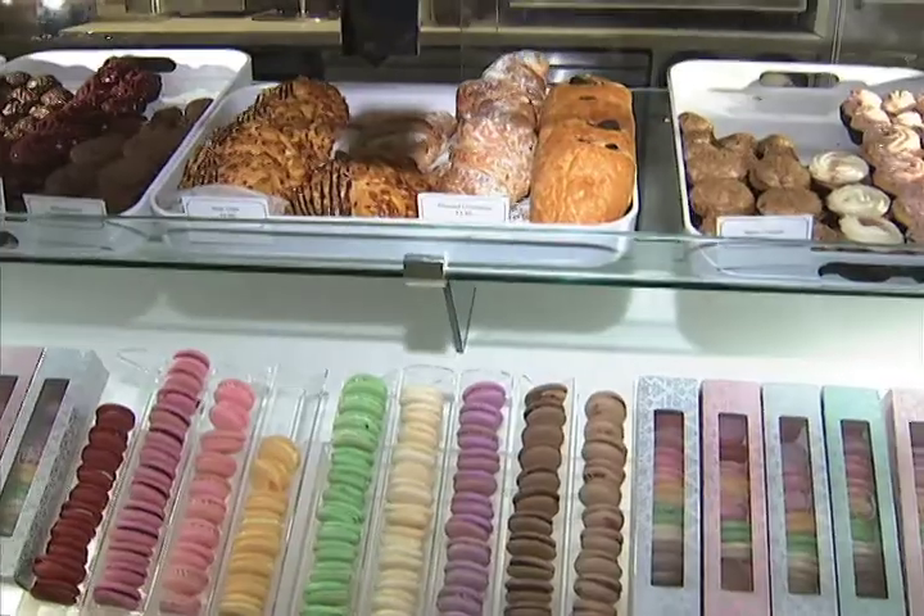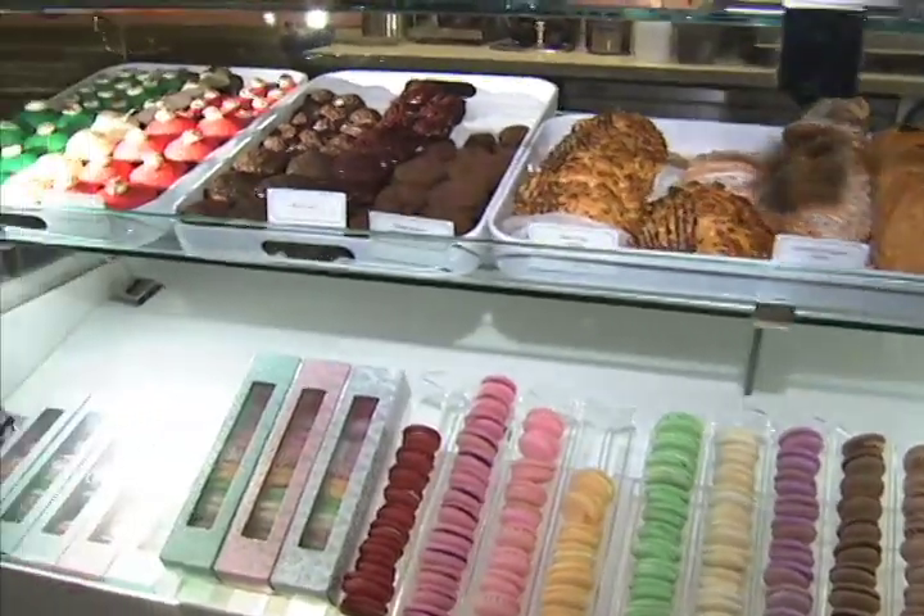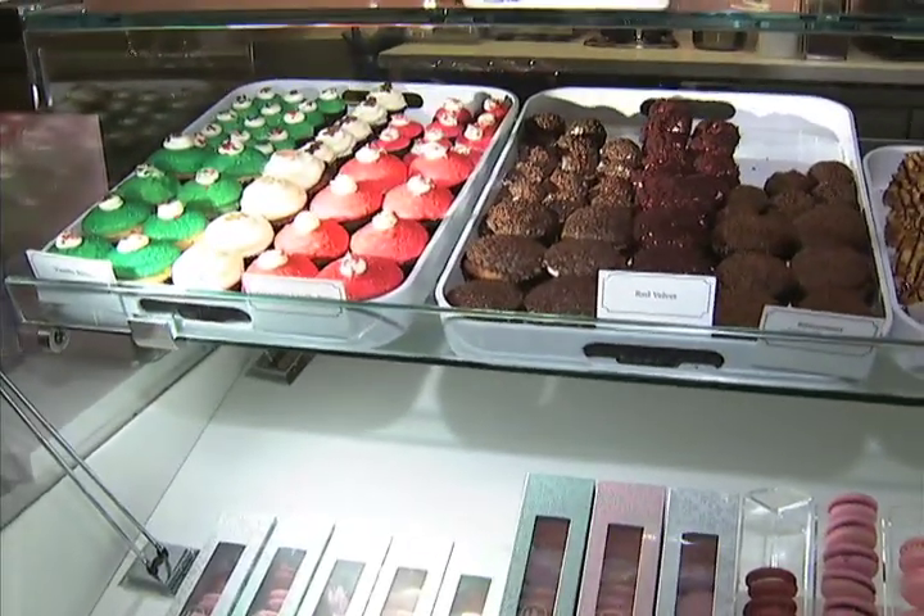LAX is happening. And if you need a sweet treat, the Vanilla Bake Shop offers baby cupcakes that are baked fresh daily. It's not your ordinary airport food — it's top quality.